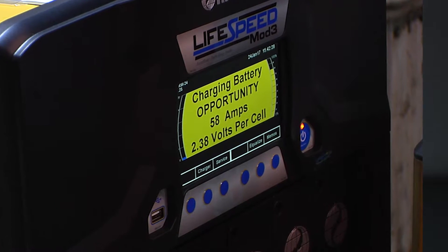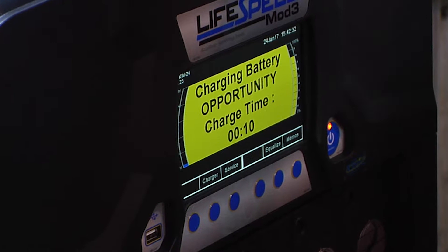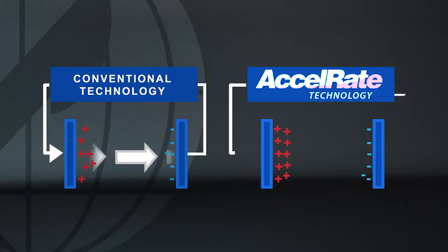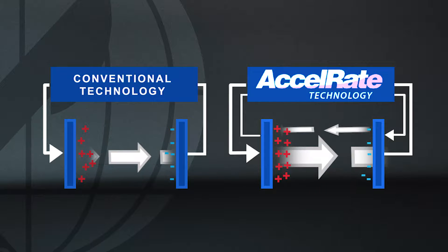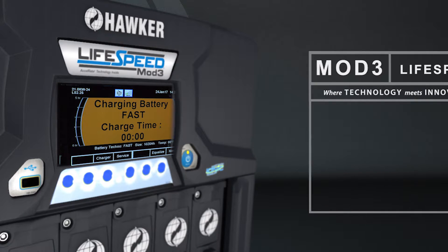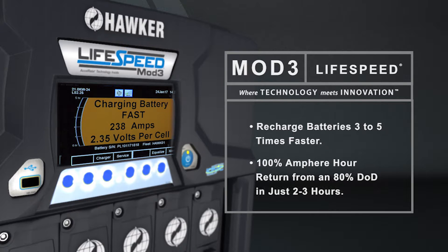This algorithm reduces the natural resistance of the battery by inserting discharge cycles at precise intervals. This lowers the buildup of charging ions around the plates, allowing a more even distribution of active ions over the entire charging area. These discharge cycles increase charge acceptance by the battery and provide a 100% ampere hour return from an 80% DOD in just two to three hours, while avoiding excessive heat generation.